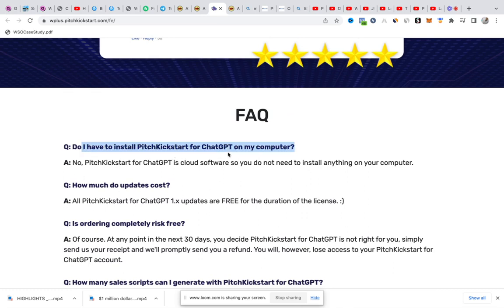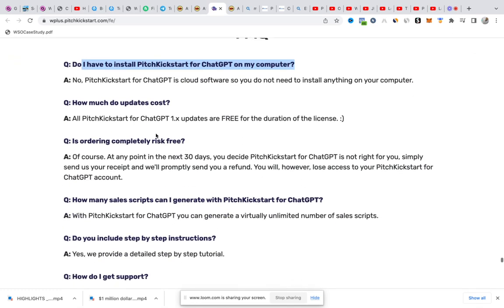Question: Do I have to install anything? No — Pitch Kickstart for ChatGPT is a cloud software, so you don't have to install anything. All you have to do is enter what you want and then you get it. It's also ordering-computer-free at this point, and there's a 30-day money-back guarantee.